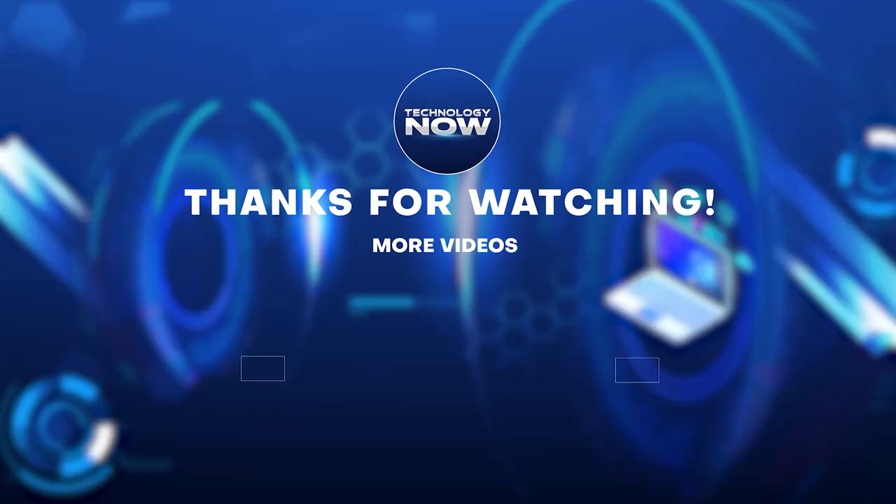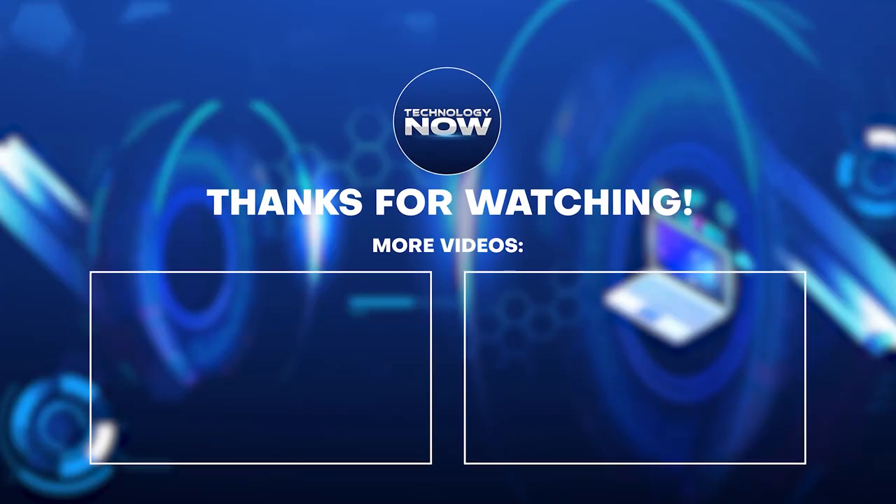This is Technology Now, and we'll see you in the next video. Thank you.